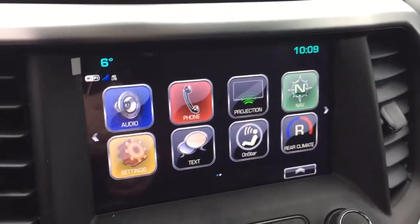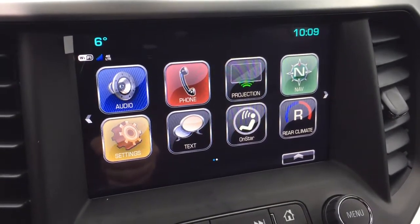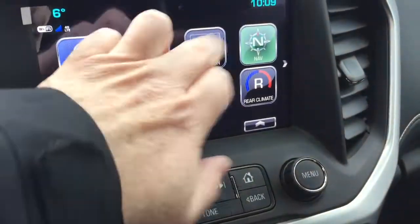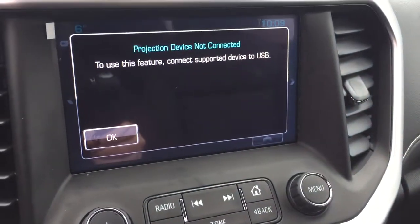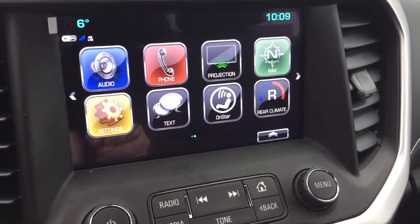You got a push start ignition. Full color touch screen with AM FM, Sirius XM satellite radio, and time and temperature display. Onboard navigation. Projection for enabled smartphones — you can plug in via USB and some of your favorite features can appear right there on the touch screen.